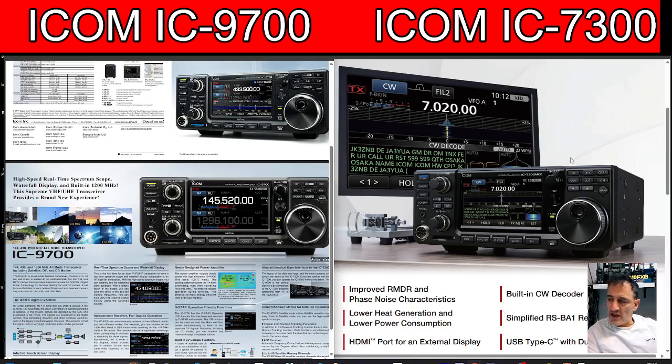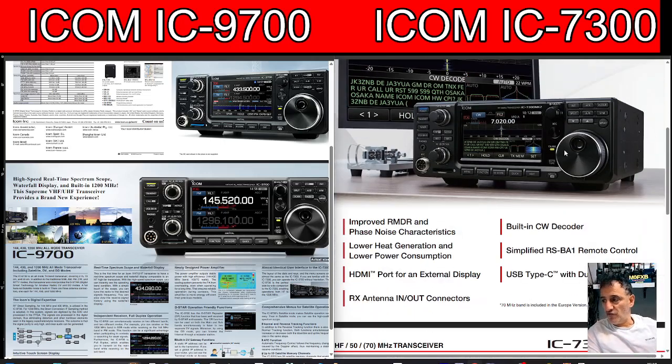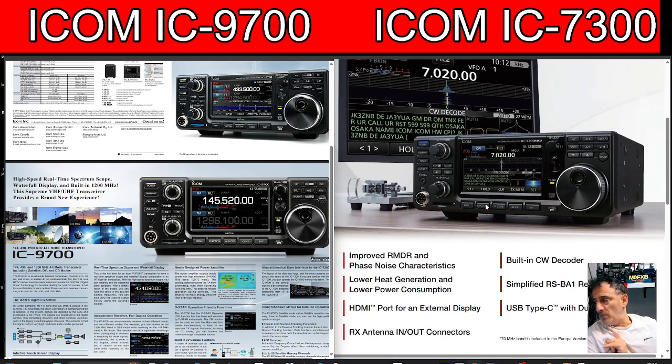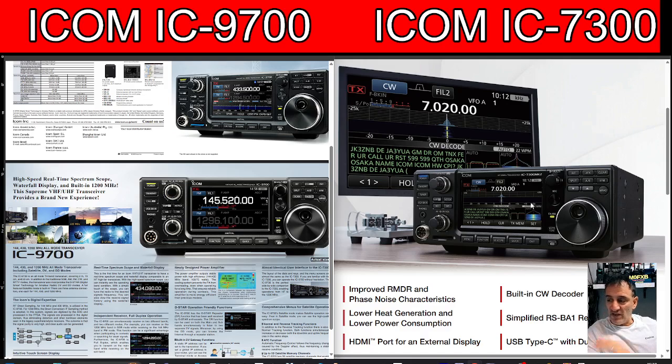Welcome back to the channel. With the announcement of the new Icom IC-7300 Mark II and its extra features — improved RMDR and phase noise characteristics, lower heat generation and power consumption, HDMI output port which is a biggie, RX antenna in/out, built-in CW decoder, simplified RSBA1 remote control interface, and USB-C dual com audio plus an extra receive antenna.